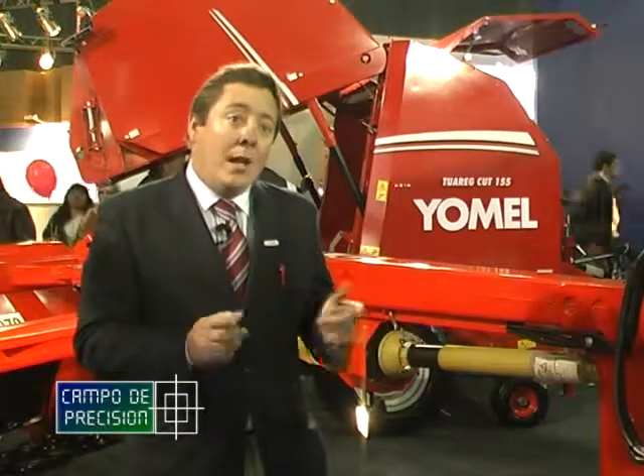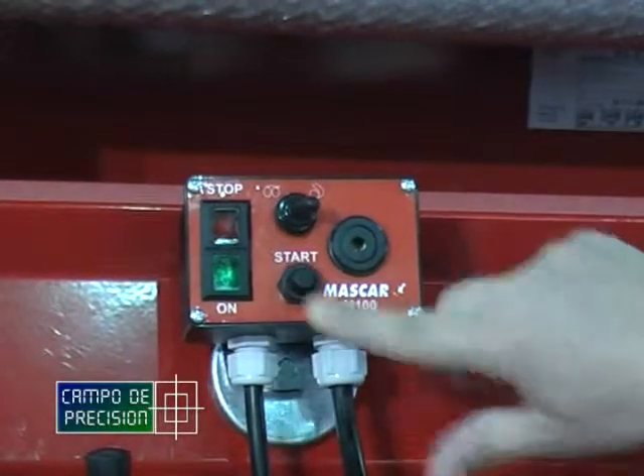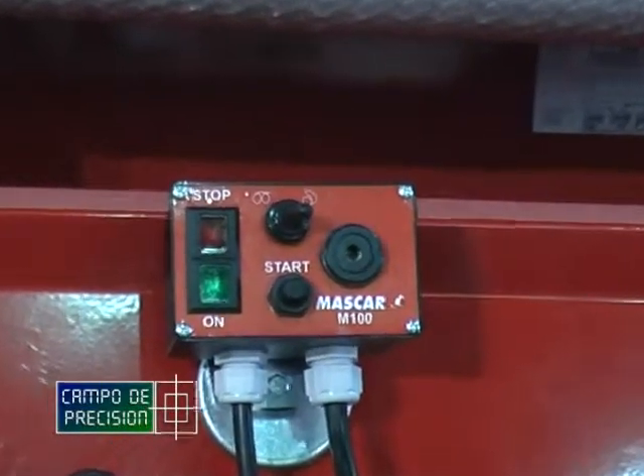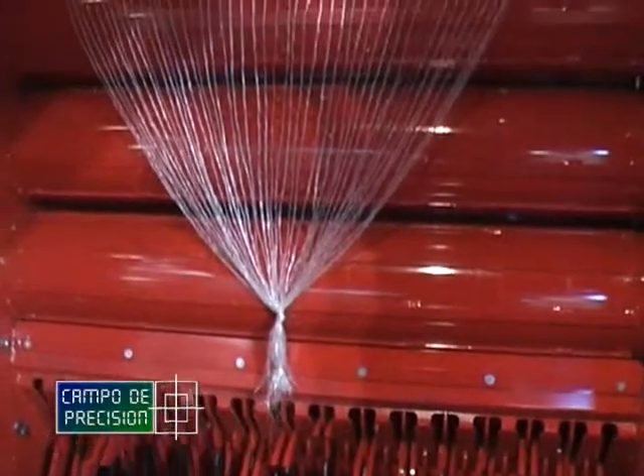Posee un sistema de atado que puede ser tanto malla como sistema de hilo. La particularidad es que con un switch puede tener una opción o la otra, y permite el atado del hilo desde el centro hacia los laterales. El atado de malla con dos vueltas y media estaría atado a este tipo de rollos.